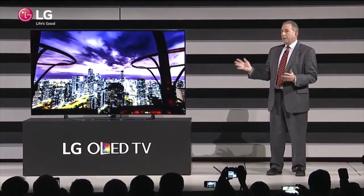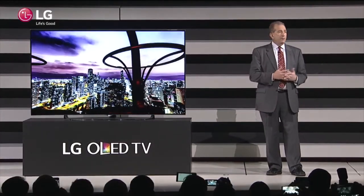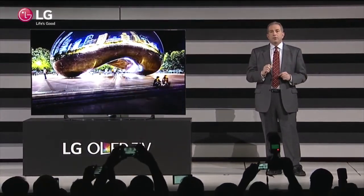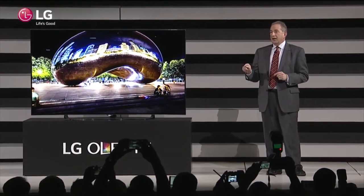LG's commitment to OLED — the investment, the resources, the energy, the creative thinking that we're putting into it — boils down to one bottom-line point. OLED is quite simply the best TV ever and the future of television, and LG is the only company that's able to put OLED into people's hands today. And as much as LG is devoted to advancing OLED, we also remain committed to expanding our leadership in LCD 4K Ultra HD.